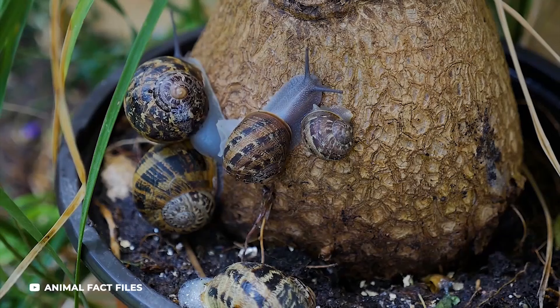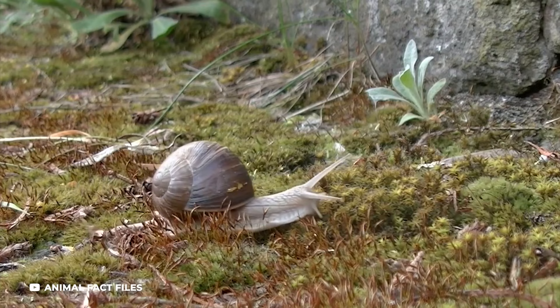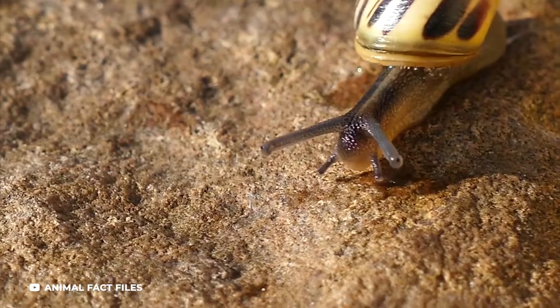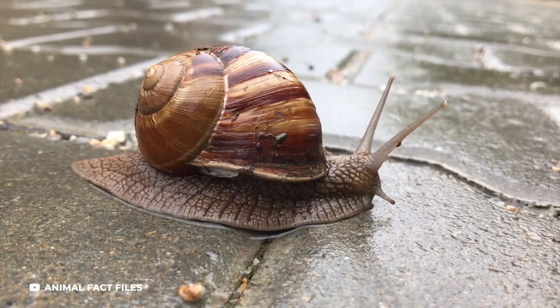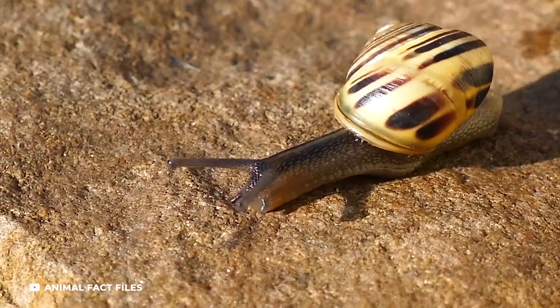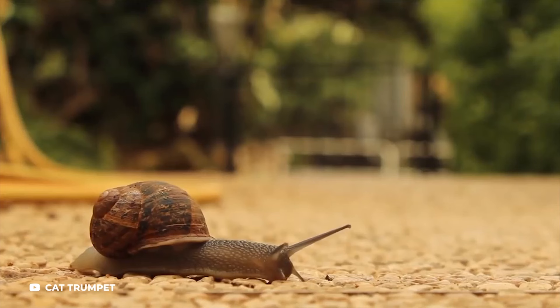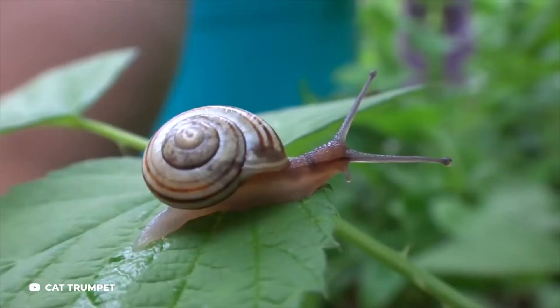To grow the shell, snails require calcium. Newborn snails are compelled by instinct to eat whatever remains of the calcium-rich egg from which they were just born, which births a habit. Snails of all types and sizes must continue to eat calcium-rich food. This is why the mollusk is usually considered a pest, given that some of them love eating spinach, broccoli, turnips, and other calcium-rich vegetables commonly found in gardens. They also get their calcium by ingesting dirt or by chewing on limestone, strangely enough.